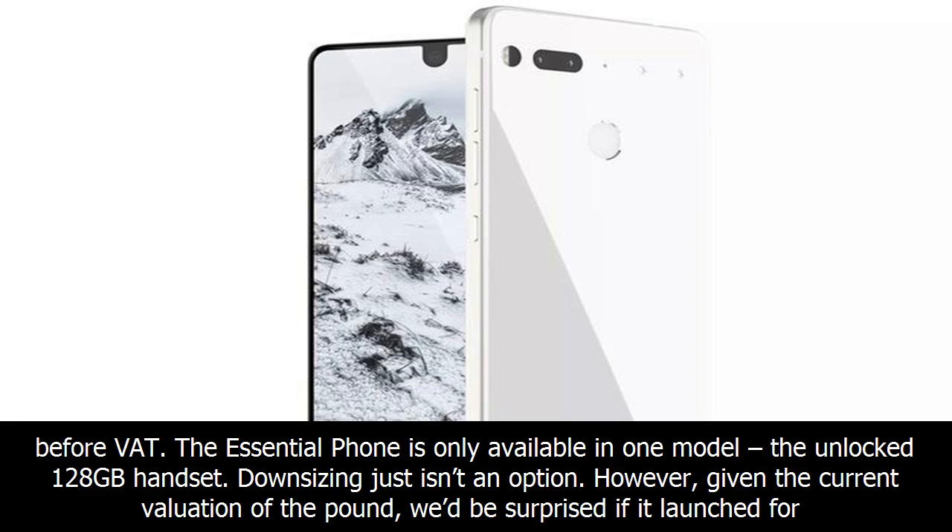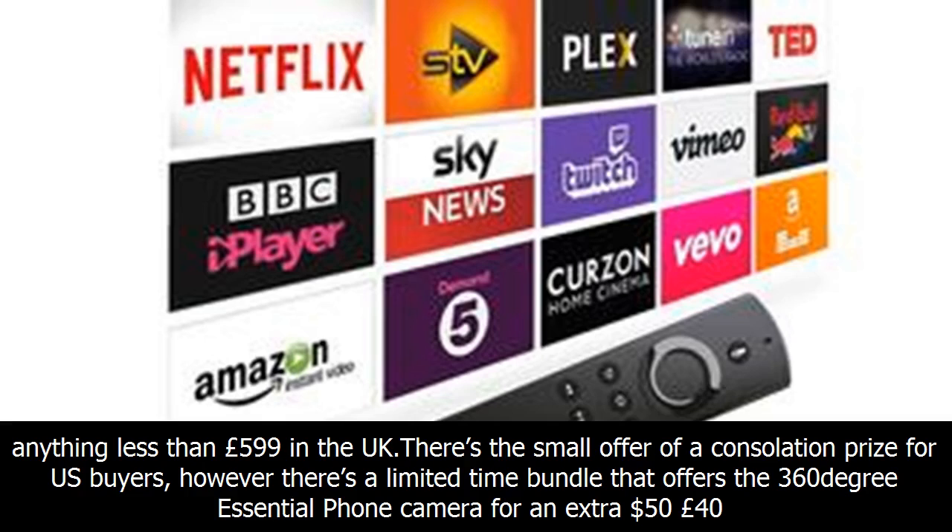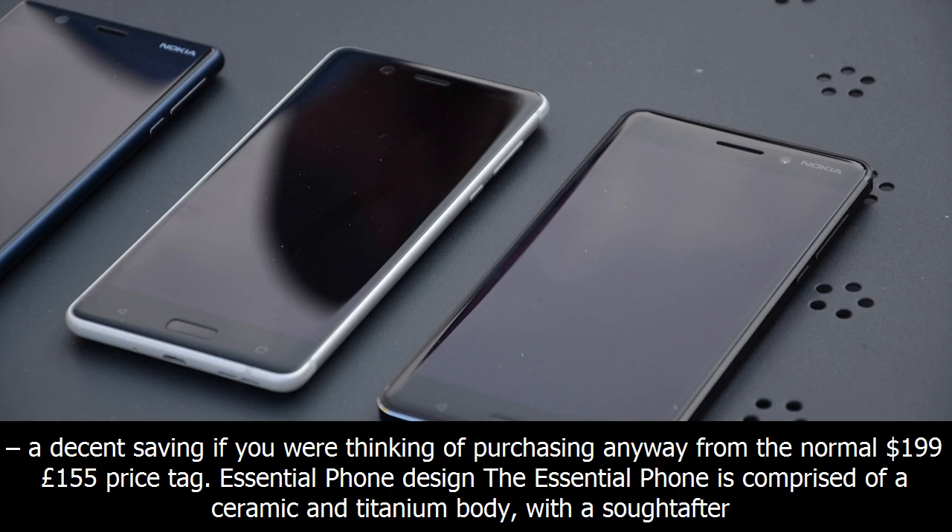However, given the current valuation of the pound, we'd be surprised if it launched for anything less than £599 in the UK. There is a consolation prize for US buyers though — a limited-time bundle that offers the 360-degree Essential Phone camera for an extra $50, a decent saving from the normal $199 price tag.